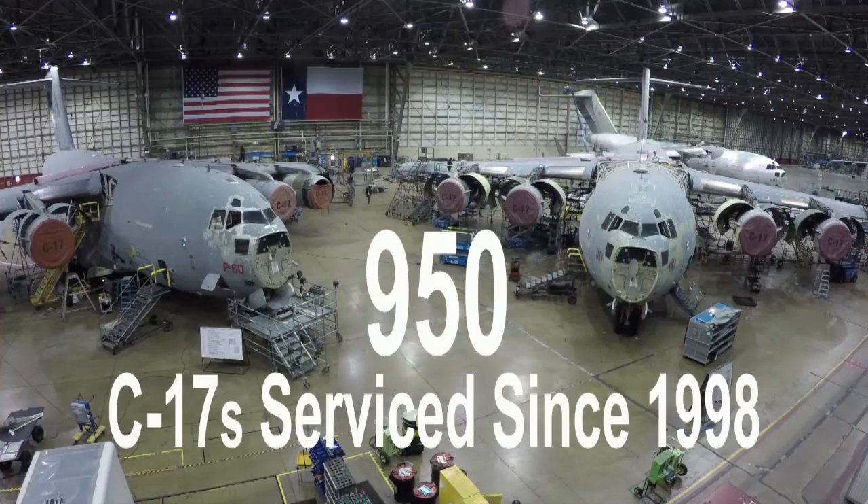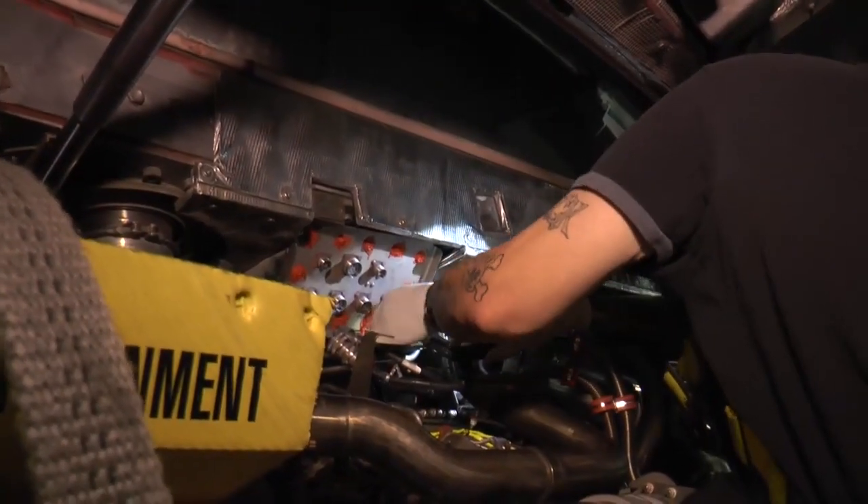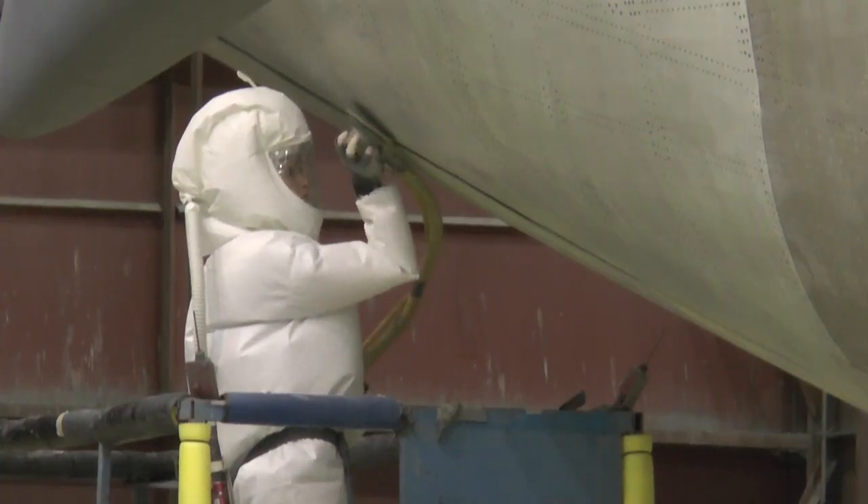More than 600 employees strip down and build back up U.S. Air Force, NATO, and several international customers' planes. This crew boasts more than 95% on-time deliveries.